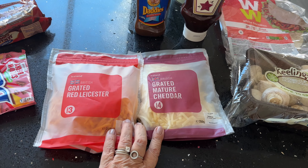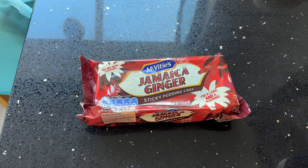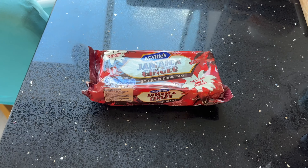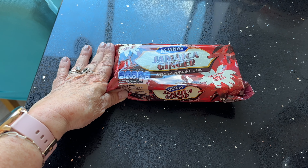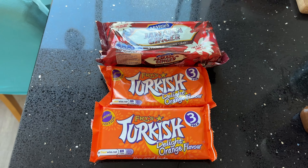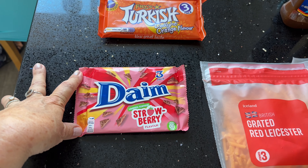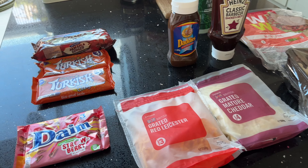Cheese-wise — these were two for £4.50 — the Grated Red Leicester and then the Grated Mature Cheddar. And then little treats: Jamaica Ginger Cake by McVitie's, and this is a sticky pudding one — you can heat it up and it goes all sticky on the top. You can have it with ice cream, or in winter with custard or cream. Turkish Delight — I've got two of these, the orange flavour. And last but not least, a pack of Strawberry Dime. These are absolutely delicious — if you haven't tried them, I would highly recommend them.